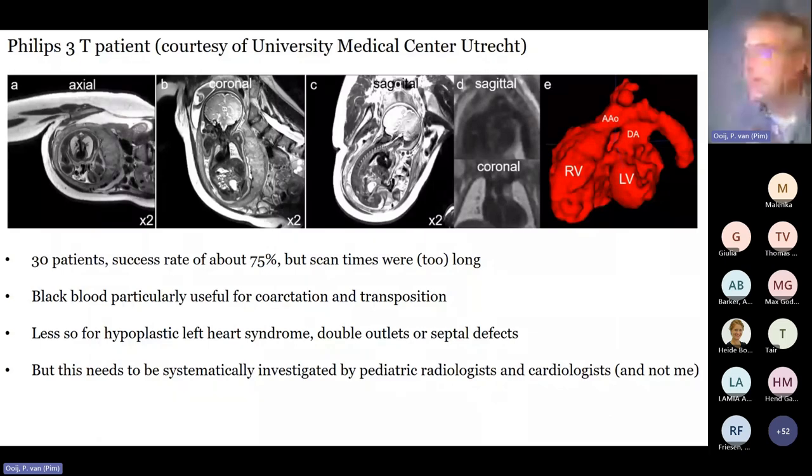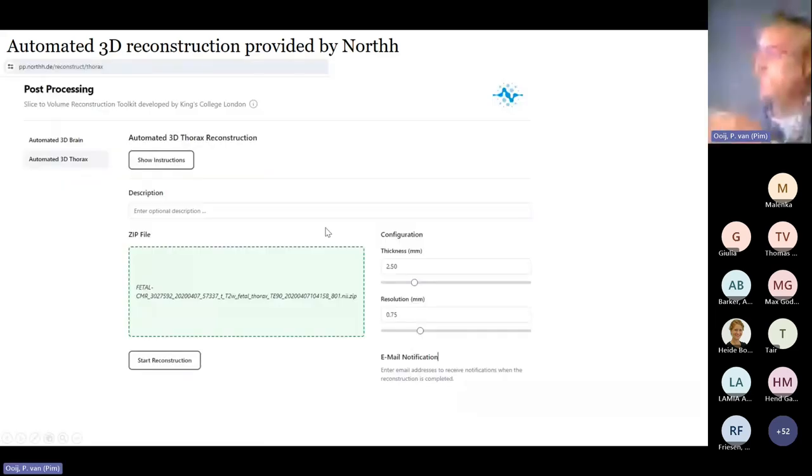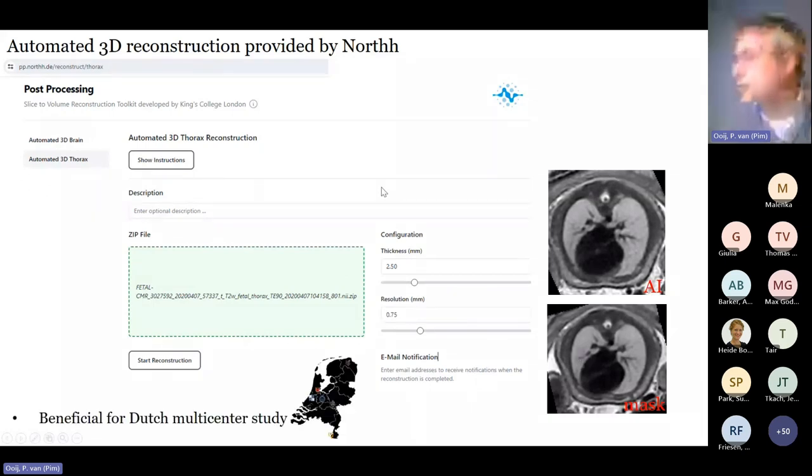The good news is AI has replaced the manual masking pipeline — previously 2–3 hours, now about 20 minutes. This AI, developed by the London group, has been incorporated by the Nort company into a browser-based reconstruction tool, and I found no difference compared to manual masking. This will be really beneficial for the Dutch multicenter study.